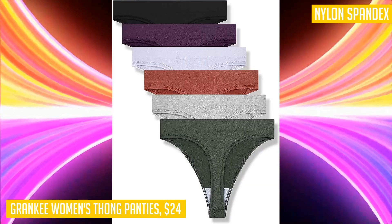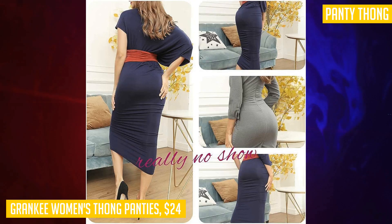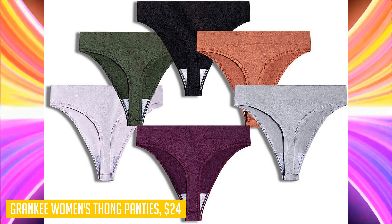Available in various sizes, these thong panties cater to different hip and waist measurements. Cranky values customer feedback, constantly improving their products to ensure quality, fit, and comfort. Upgrade your underwear collection with the Cranky women's breathable seamless thong panties.